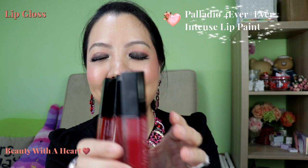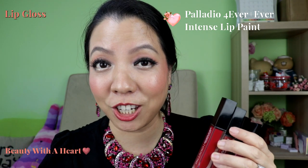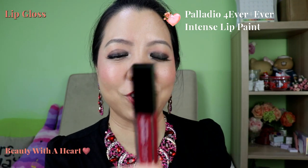Last but not least, these are the Palladio Lip Paint. This is not really a lip gloss — although it has a glossy finish, the longevity is actually like a lipstick. It can last you the whole day, maybe with just one or two touch-ups. It's very amazing. I have a dedicated review video of this range and I will link it on screen.